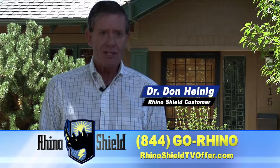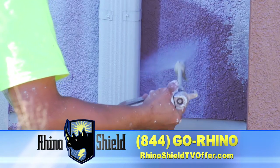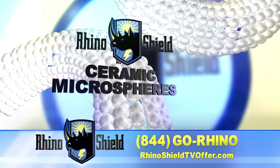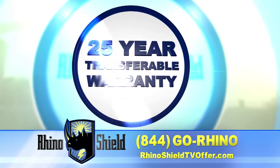I could not believe how fast they were and how thorough they were. Then our exclusive primer sealer is applied, followed by our revolutionary RhinoShield ceramic coating system, and we finish it up with a 25-year transferable warranty.